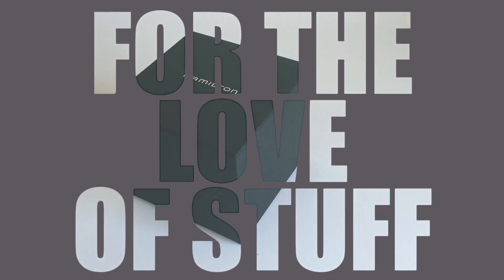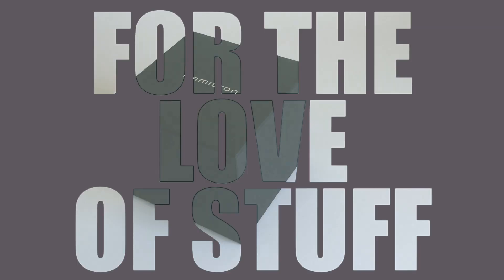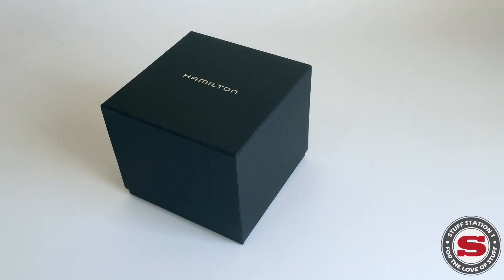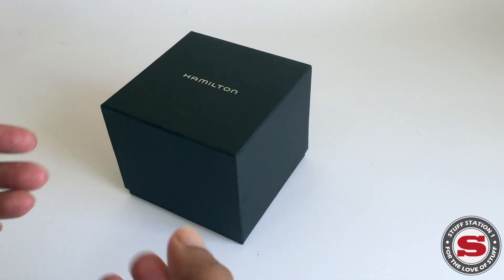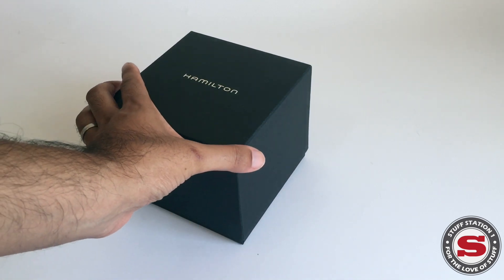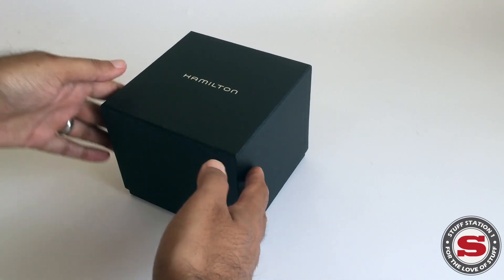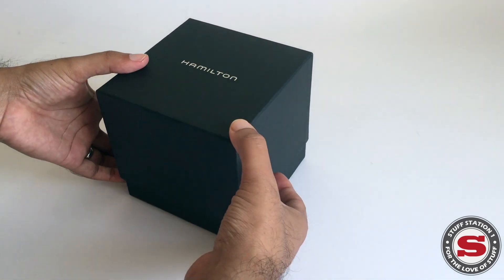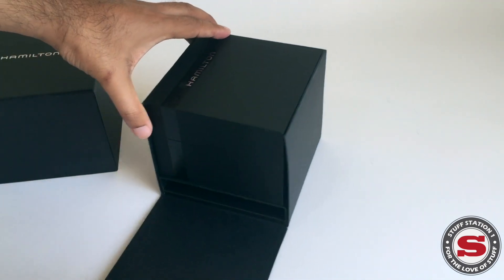Welcome to another Stuff Station One review from my collection of random items across a broad price range. Items are showcased for their aesthetics, materials, manufacturing, or downright quirkiness. Today's product is a watch by Hamilton — a very prestigious company, American-based originally, but now taken over by one of these luxury goods conglomerates.